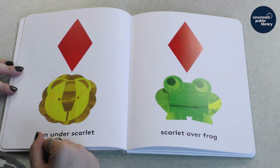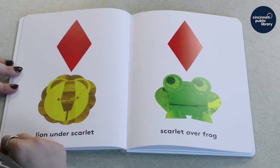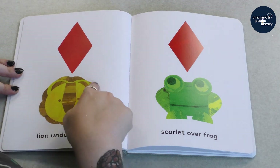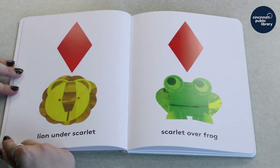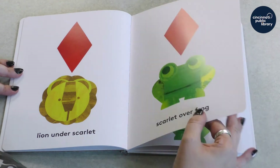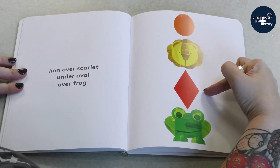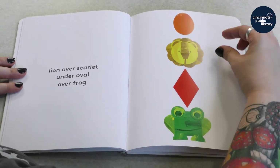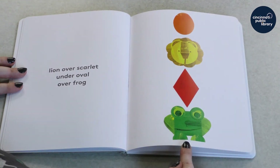Here's an interesting one. What color would you say that diamond shape is? I think I would say it's red. But there are a lot of different ways to talk about colors, and some colors have many names. So this lion isn't under red — it's under scarlet. Scarlet is another word for red. And now this scarlet is over a frog. Lion is over scarlet, under — what shape is that? It kind of looks like a circle that's been stretched a little bit. That's an oval. So our lion is under the oval. And all three are over — ribbit — frog!